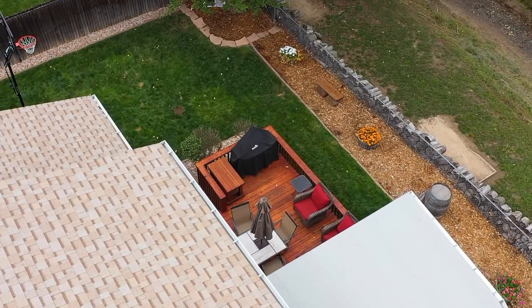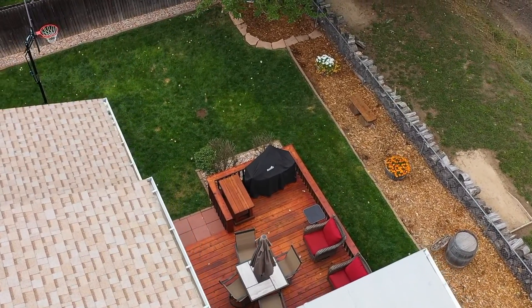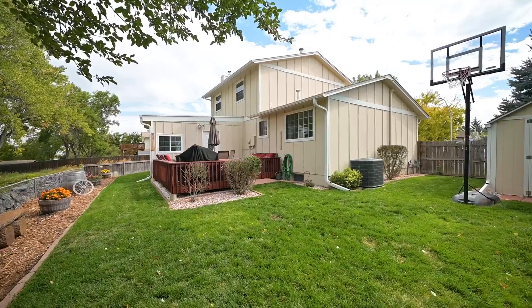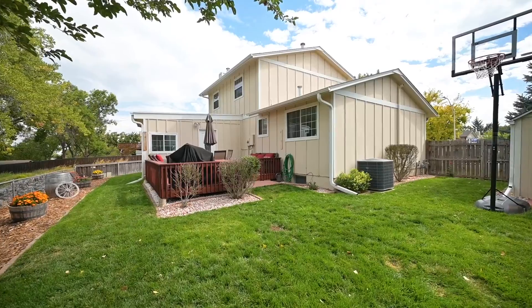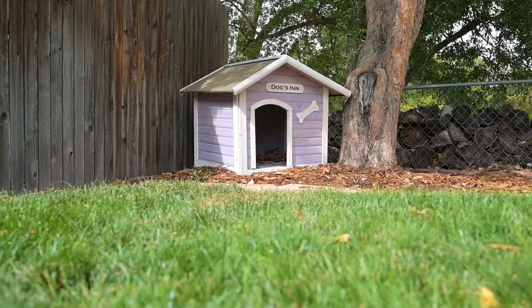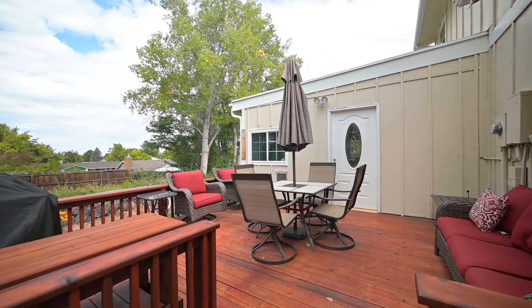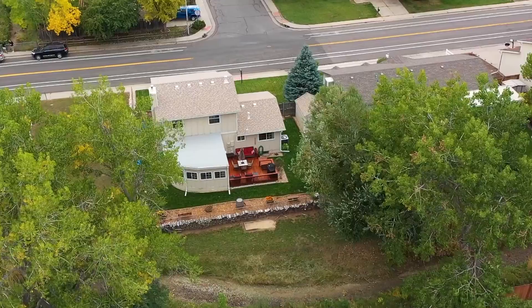Welcome to this amazing backyard. You even have a storage shed — perfect for lawn equipment or your own workshop. It's a fully fenced yard with a sprinkler system in front and back, and your dog even has its own personal doghouse. And look at this amazing redwood deck — can you imagine sitting here on a summer evening listening to the sounds of the trickling canal?